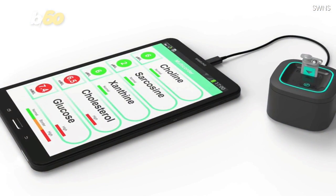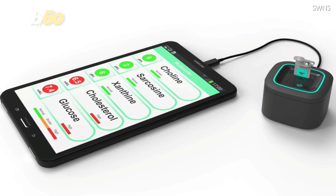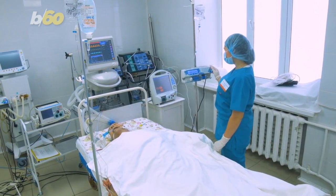The device, which uses a sensor coupled with a smartphone or tablet, measures tiny molecules in the body called metabolites, some of which are associated with health problems like heart attacks and certain cancers.